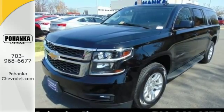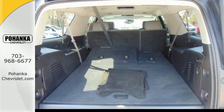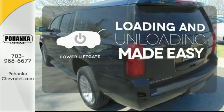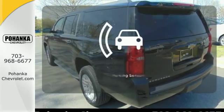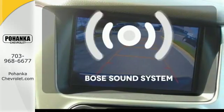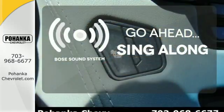On top of that you get smart features like rain sensing wipers and parking sensors. Loading and unloading your vehicle just got easier with the power lift gate. Say goodbye to dinged bumpers with the parking sensors. Let your music envelop the cabin with the Bose sound system.